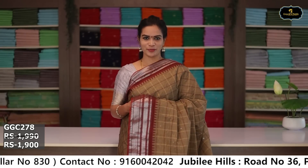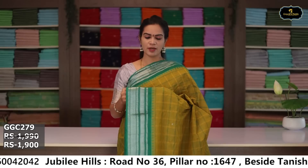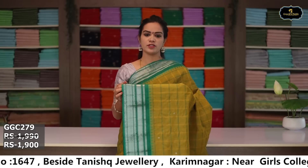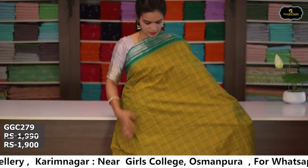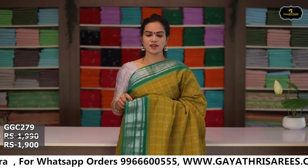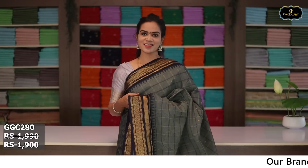Sari no. 5: color dry mehendi with rama green color combination. Borders: silver zari borders, kinda border 6 inches, pina border 5 inches, coat kumbha design, two borders. All over sari with box design. Pallu, running blouse. Cost after discount: ₹1,900.